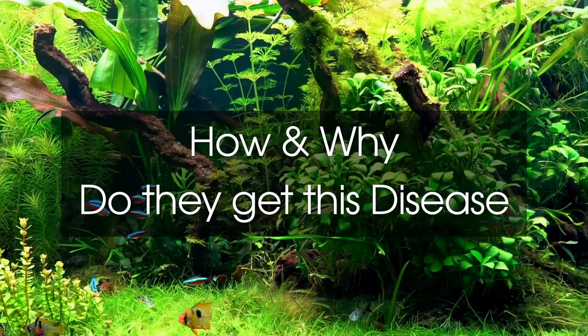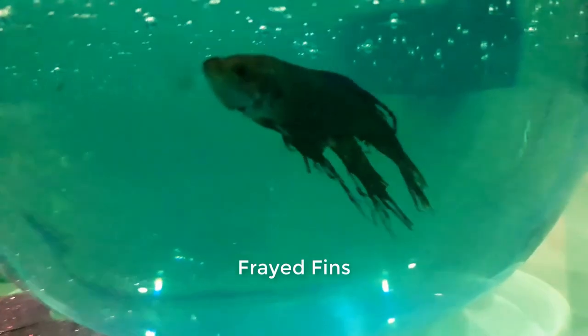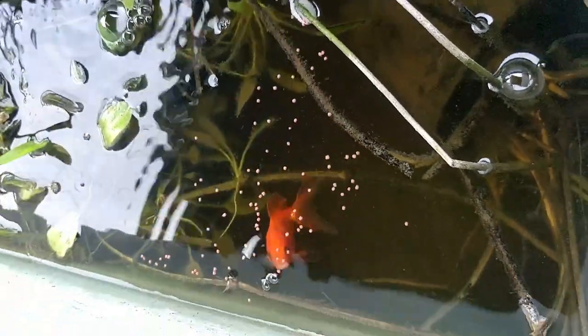How and why does this happen to your fish? Low water temperature can slow the digestive process, which increases pressure in the swim bladder. Parasites or bacterial infection can inflame the swim bladder. Also overfeeding, and lastly, it might be born with a defect.